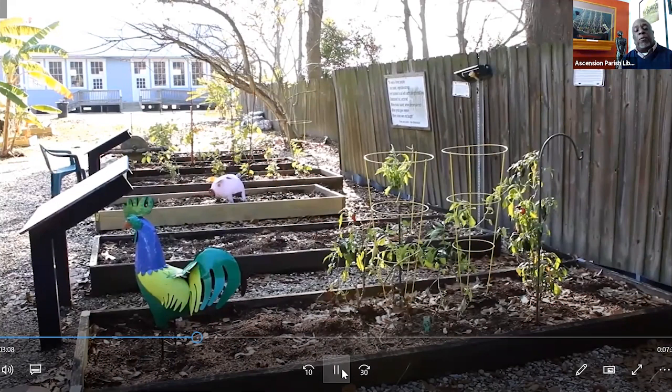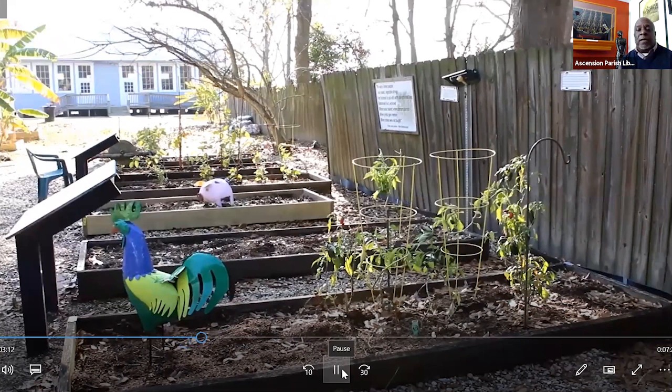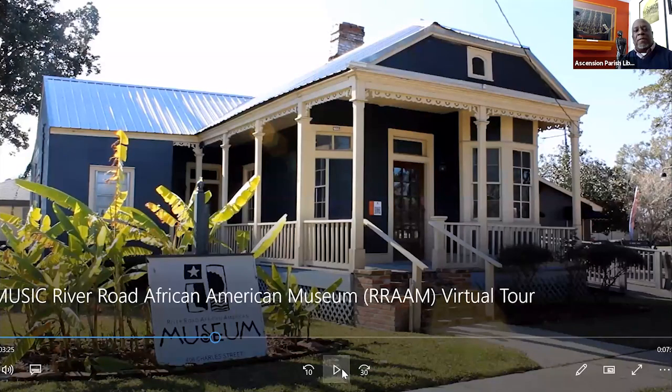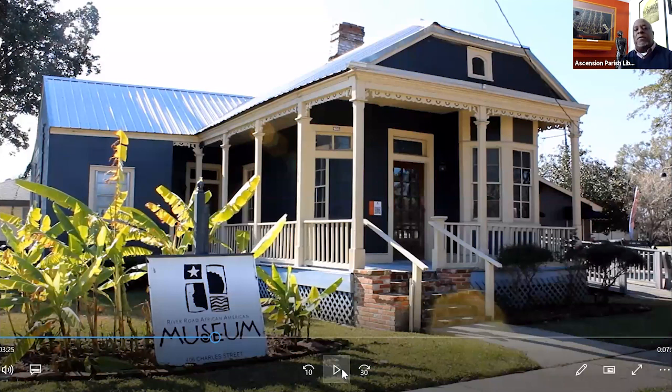Most of those enslaved on plantations did have small gardens where they raised special crops — food they could eat and sustain themselves beyond what was being served. The building you see here is the home of Sylvia Watkins. Ms. Watkins was the great-granddaughter of Dr. Lori. This home now houses our museum, located at 406 Charles Street. We welcome visitors to come and learn of this history that surrounds us in the sugarcane fields and plantations. If you come inside this museum, you'll learn more about this history beyond just what happened on those plantations.